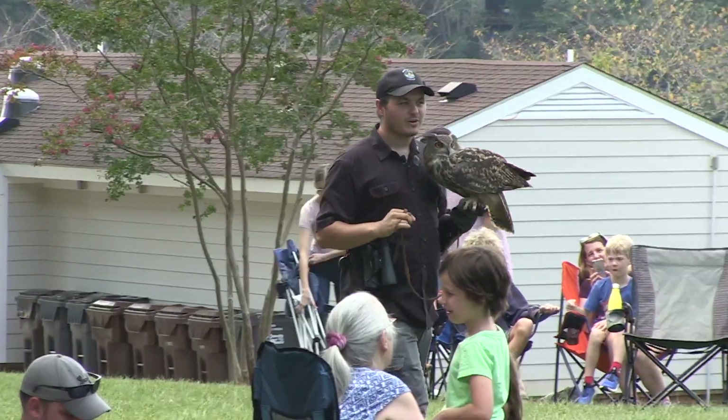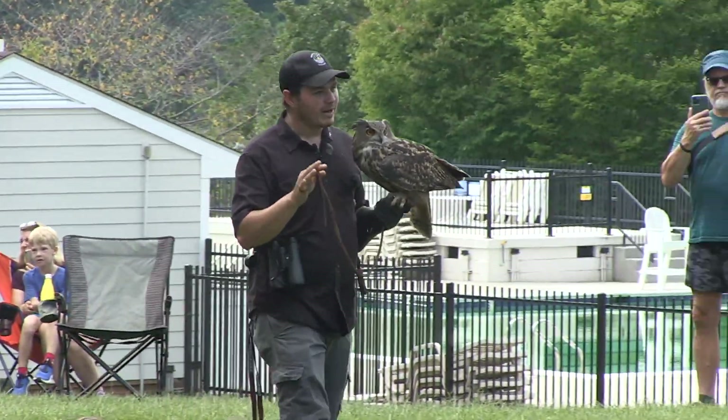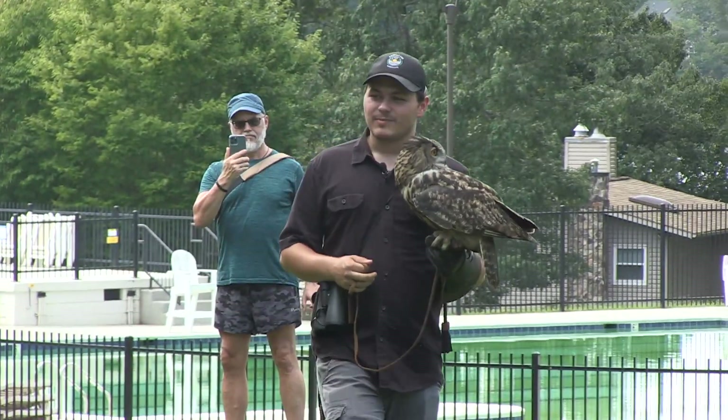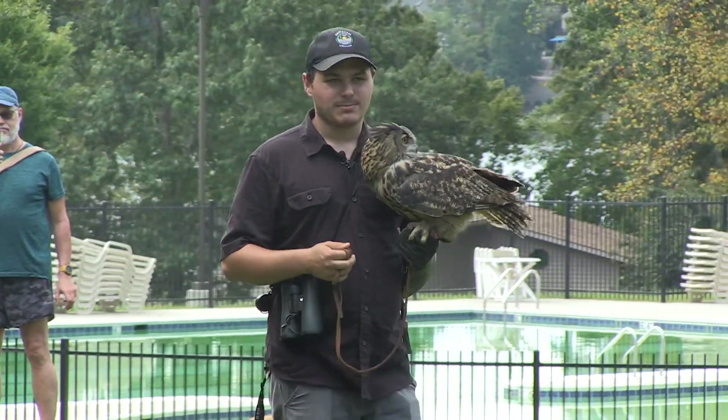His prey is going to vary between small rodents and everything up to a bunny rabbit, but the larger females can catch something as big as a fox or even a small deer.